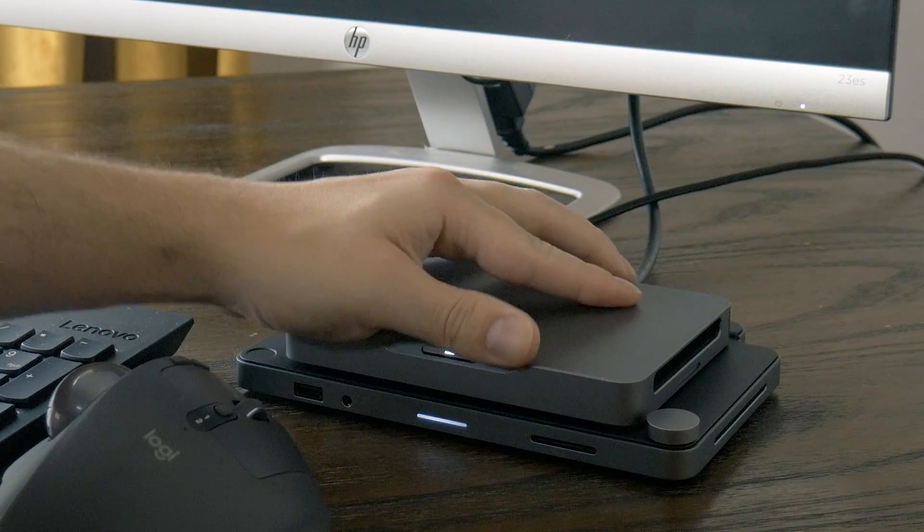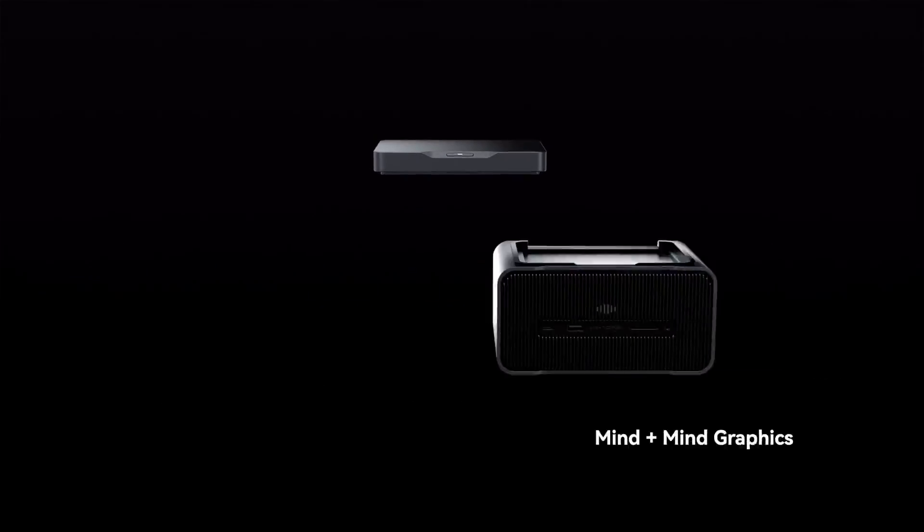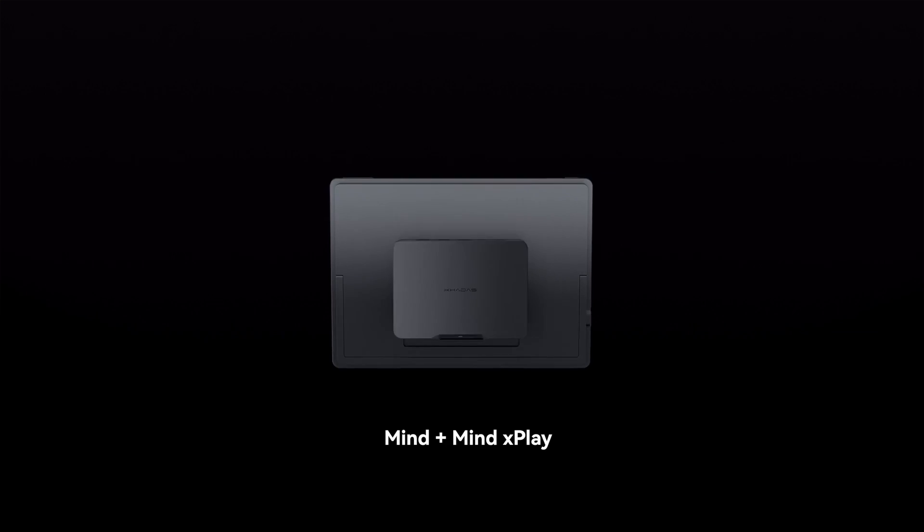Hopefully it is a durable connector, because it's probably going to get used quite a bit. While this works perfectly fine as a standalone PC, it's primarily meant to be the brains — hence the MIND name. The body, so to speak, comes in the form of peripherals in the MIND ecosystem.